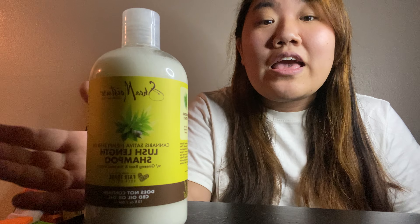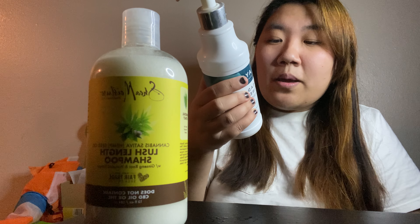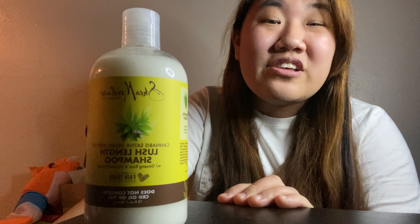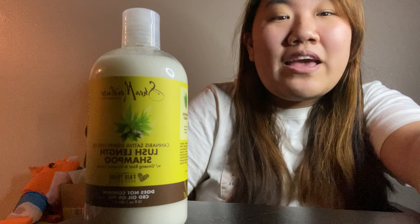So yeah, if you're looking for an option that doesn't have the DMDM Hydantoin, then you can go ahead and use Shea Moisture. Thank you guys so so much for watching and have a great day. Bye!